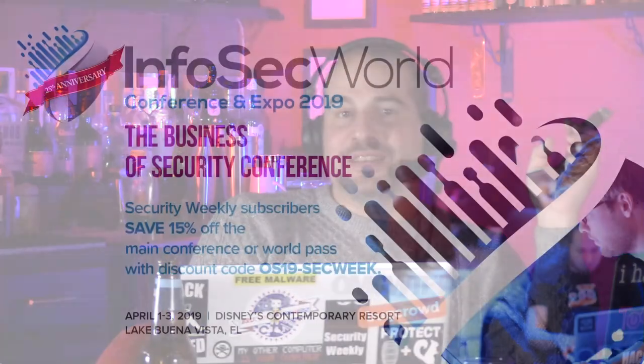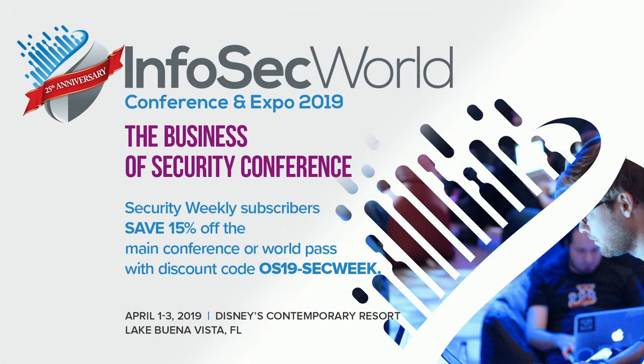Quick announcement before we get started. If you're interested in quality over quantity and having meaningful conversations instead of just a badge scan, join us on April 1st through the 3rd at Disney's Contemporary Resort for InfoSec World 2019, where you can connect and network with like-minded individuals in search of actionable information. Make sure when you register, use the registration code OS19-SecWeek for 15% off the main conference or a world pass.